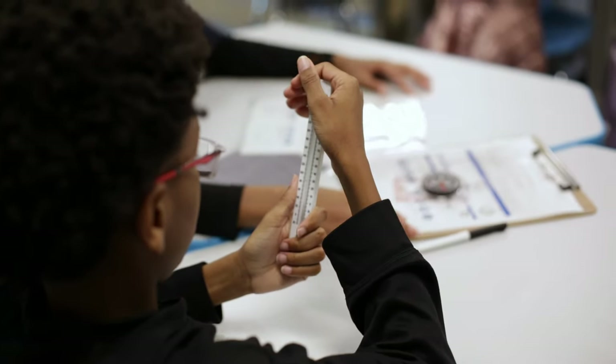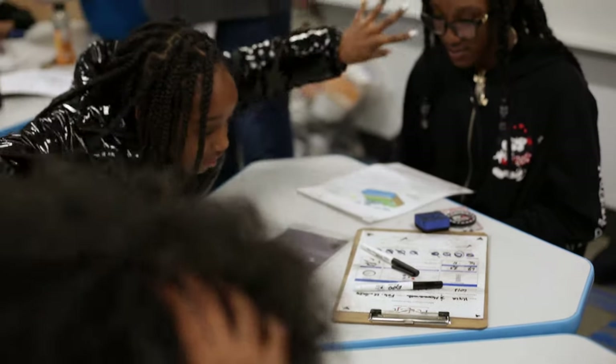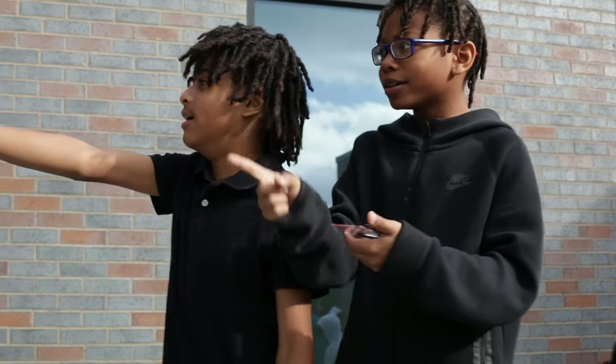We try to do labs at least once a week, so for us to do an hour-long session that's only dedicated to a hands-on part of the lab, it's been very beneficial for them. I know they enjoyed it, and I enjoyed their excitement over the project.